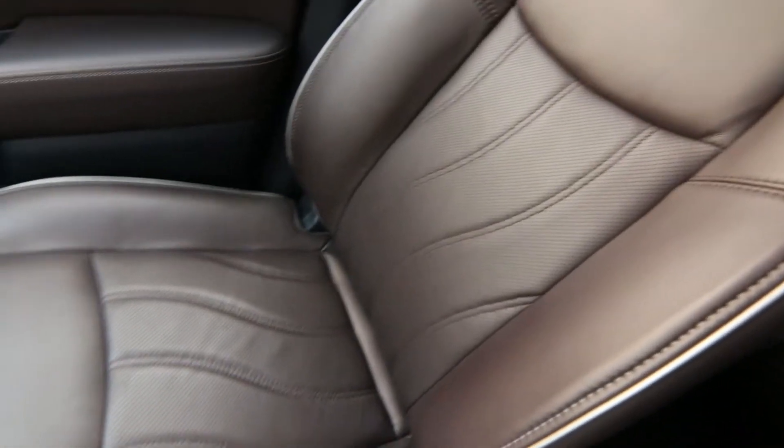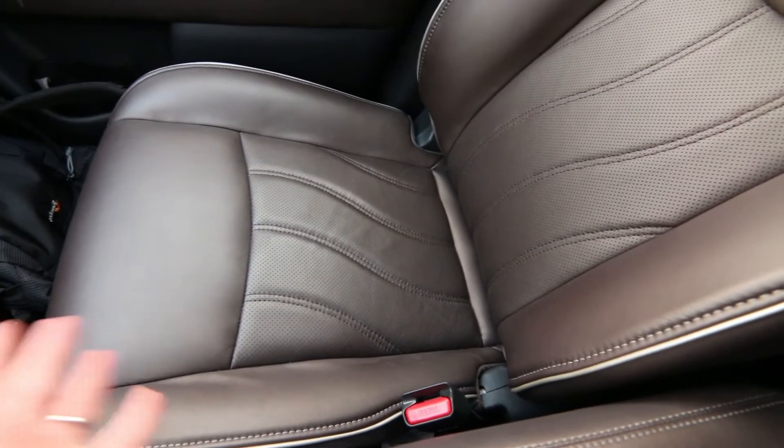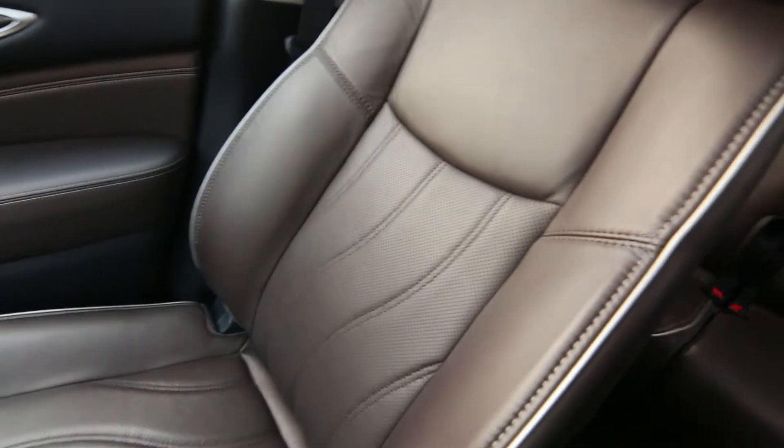This is also a pretty rare color combination — Hermosa Blue on Java leather. You don't find too many QX60s with Java leather. Most of them it's either black or tan. This is kind of a nice in-between color: not too dark, not too light.